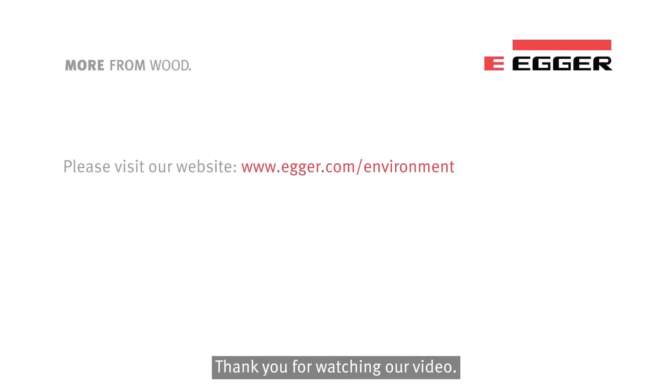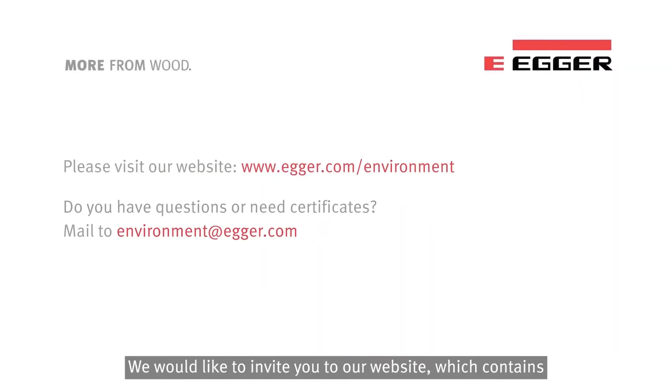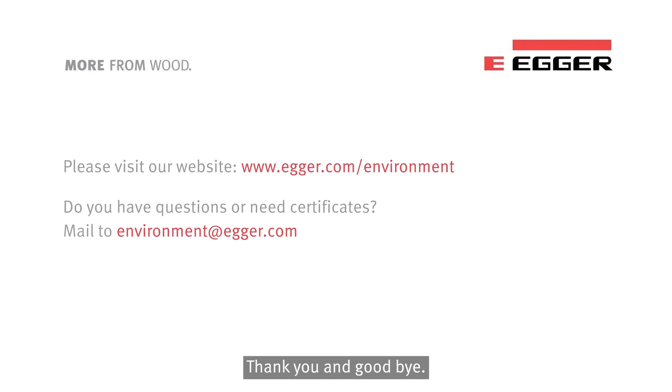Thank you for watching our video. We would like to invite you to our website, which contains interesting information about sustainable construction and healthy living with Egger wood-based materials. In case you have questions or need certificates, please write us an email to environment@egger.com. Thank you and goodbye.